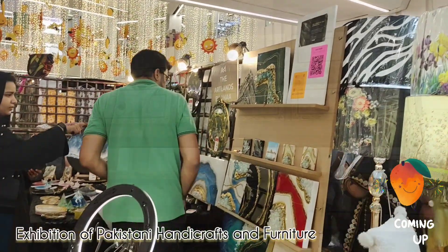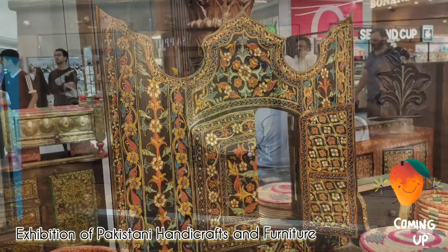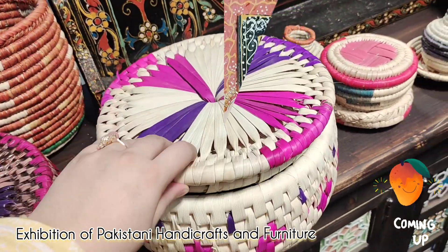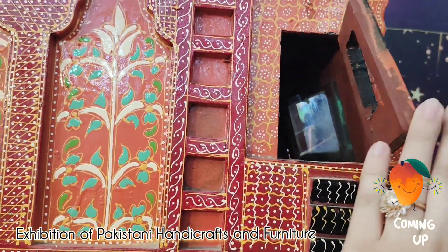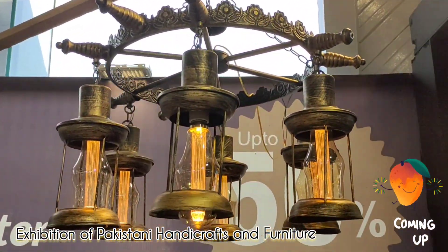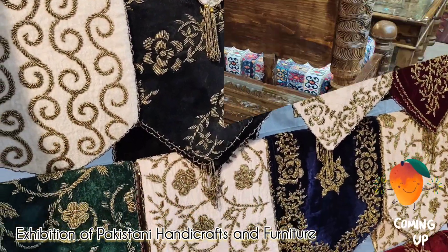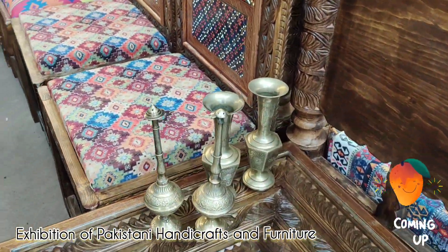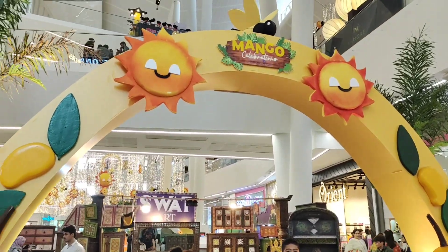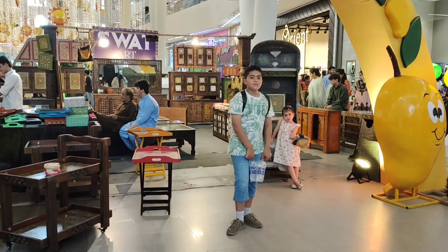This video is brought to you by BACT. Hello friends, Assalamu alaikum. I am here in the Emporium Mall Lahore to enjoy the Mango Festival with my kids Milhan and Zaresh.